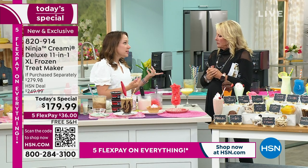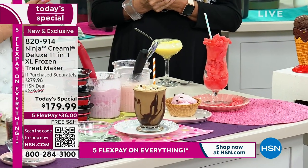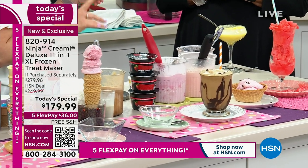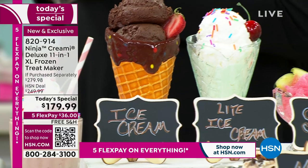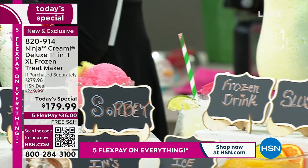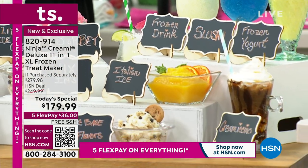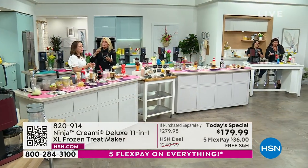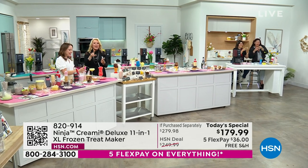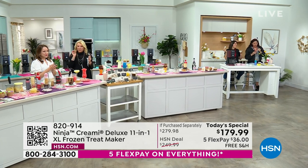Ninja went to restaurant stores to see how they were making ice cream on demand and doing these special textures. This is very similar technology to what you'd find in a restaurant. A friend of mine who's a chef told me the machine that does this in the restaurant costs $1,500. Ninja said, 'How can we bring this home in an affordable way?' And I'm telling you, you're going to see and taste and feel the difference. There's a textural difference that is very dramatic — very different than any other ice cream machine, slushy machine, or frozen margarita machine you've tried. They've really got it right.